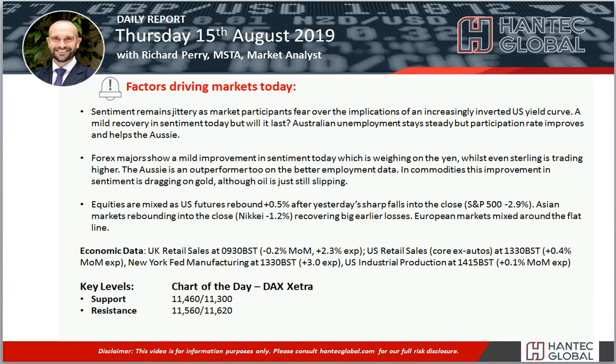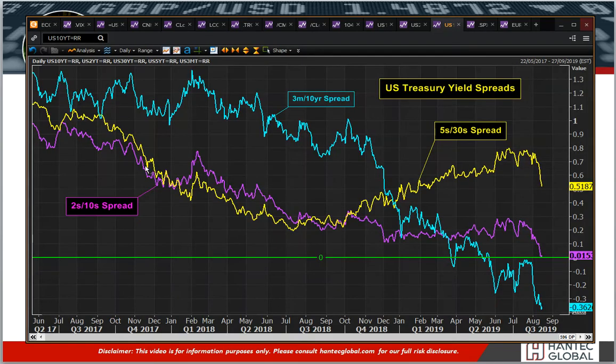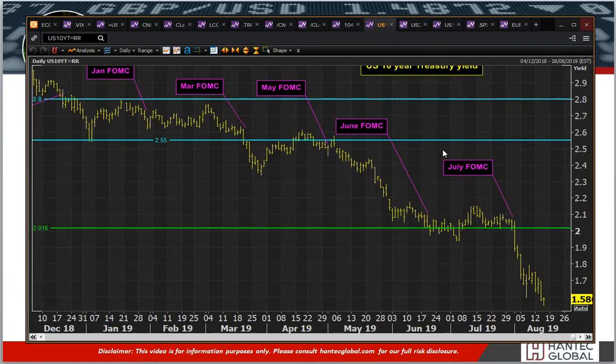We've got a fairly settled look to markets today. It's really interesting that what we've seen is a little bit of a rebound. The big fear in the last day or so has been this yield curve inversion for the US Treasury yield curve. That has been depicted by the fact that this 2s10 spread here, this purple line, has gone below zero. That hasn't held and it's a little bit above zero now — one basis point above zero — because the 2s are trading at 157 and the 10s are at 158.